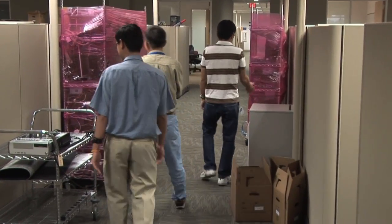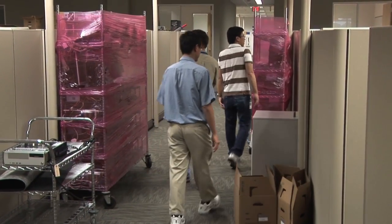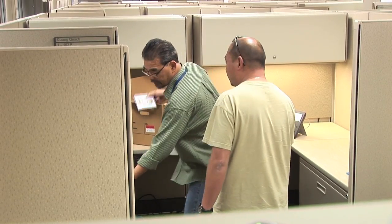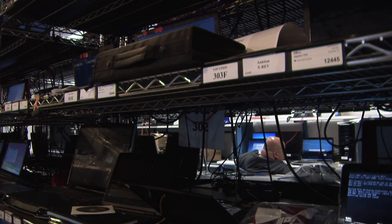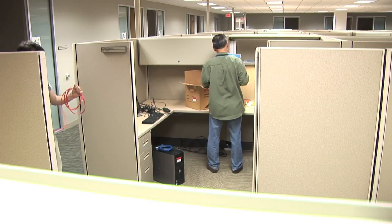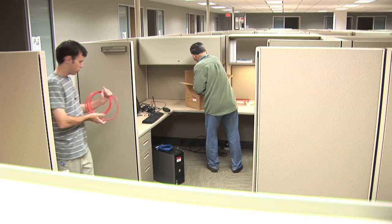For the office space, we were very concerned about density. Western Digital's mantra through this whole project has been 'cheap and cheerful' — everybody involved in this project chanted that every day. So we had to hit certain density targets, our gross square foot per person, while at the same time trying to find the right balance between personal space and informal shared space.